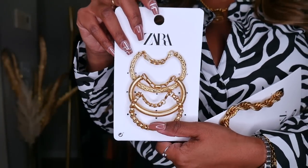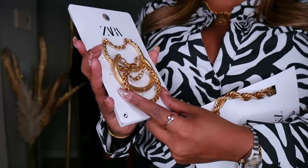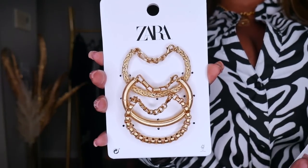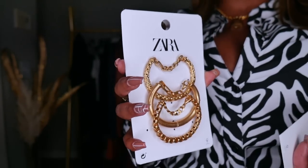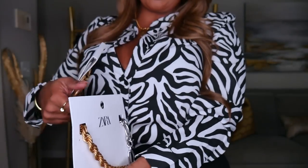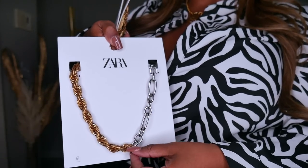I also picked up this three-pack of bracelets for $19.90. They look really substantial and nice — I haven't worn them yet, but I hope they're small enough for my small wrist since I don't like my bracelets dangling everywhere. Last but not least, I have this two-tone necklace I cannot wait to wear — it's a gold rope on one side and a silver chain on the other.